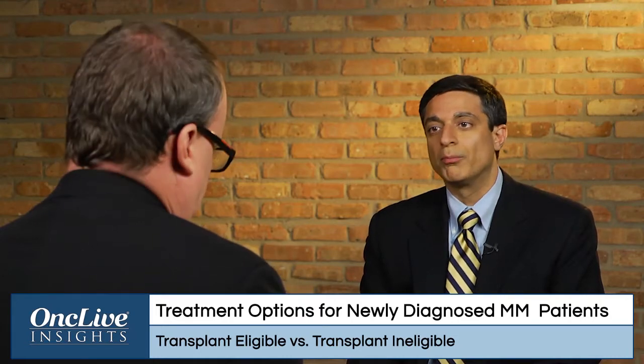The distinction between eligible and ineligible is a little bit of an artificial one, and it's one that we have taken from our European colleagues, where they arbitrarily say that if you're older than age 65, a transplant is no longer an option for you, and if you're younger than 65, it is an option for you.